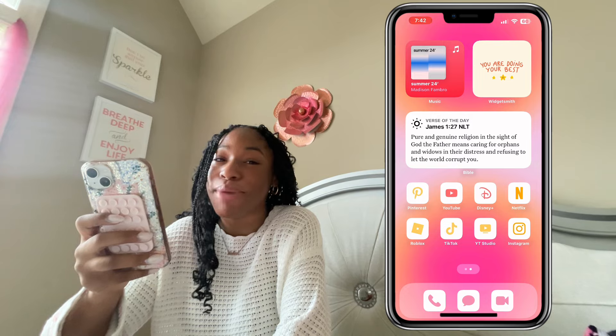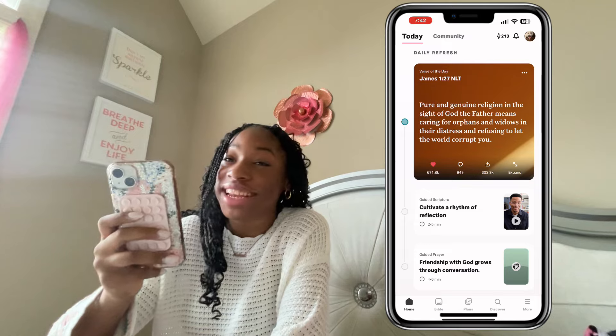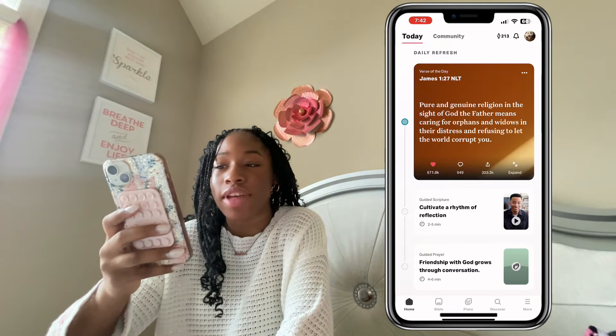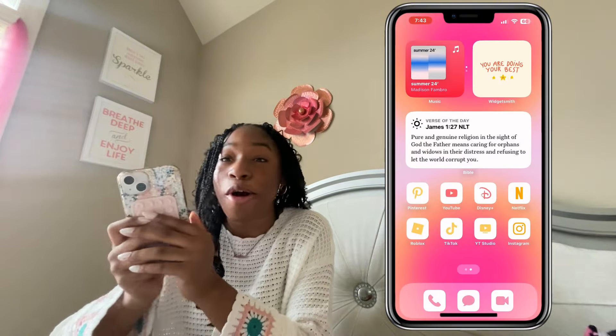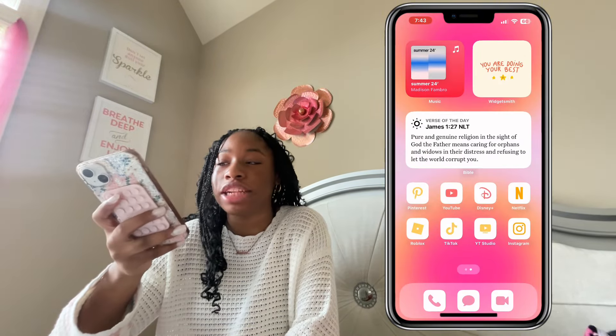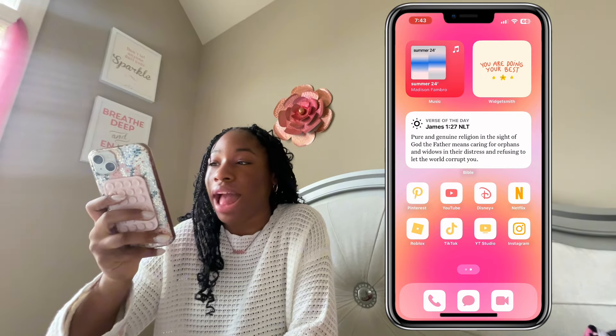Under that I have the Verse of the Day, connected to my Bible app — 213-day streak going strong. Today's verse is James 1:27. I still have to watch the video and do the guided prayer, but I like having it on my home screen because every time I go to this page I see a Bible verse and I can always apply it to my everyday life.